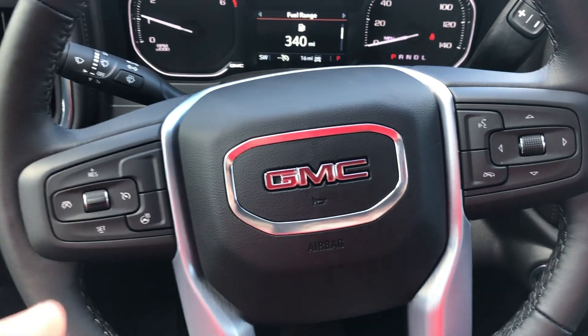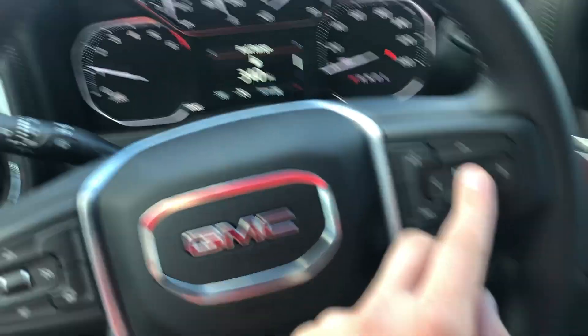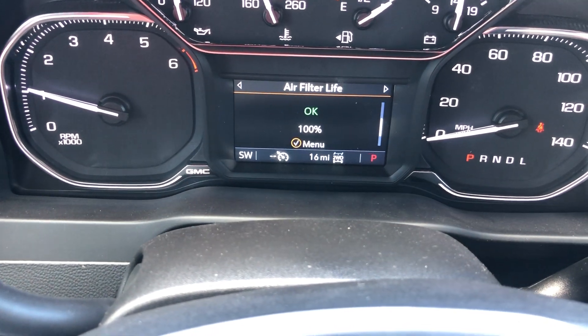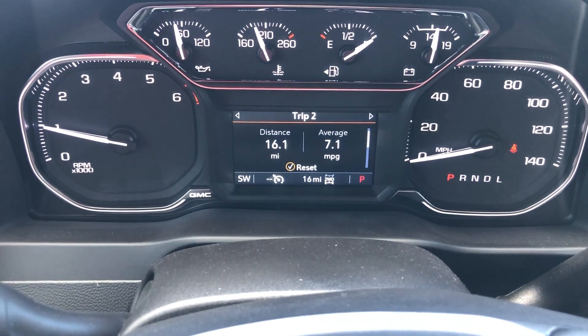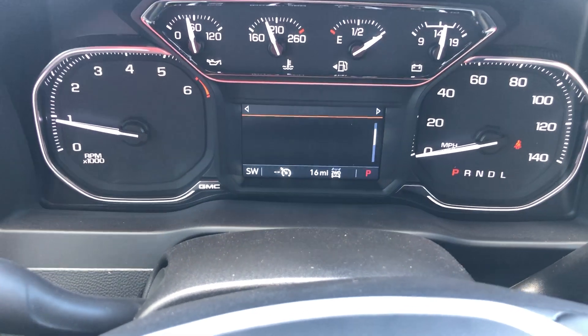You've got your cruise control on the left-hand side, voice command, as well as the phone hang-up right there. This little knob is going to control your driver information center. It's got air pressure, tire pressure, oil life, brake pad percentage, stuff like that — also just your trip averages and fuel range.